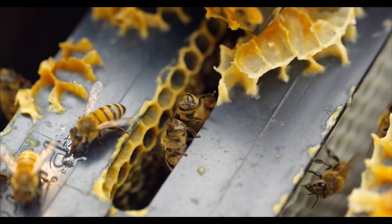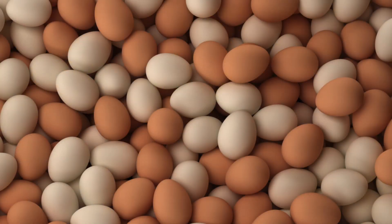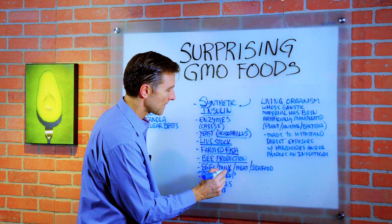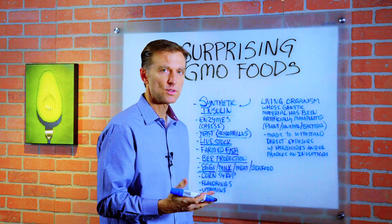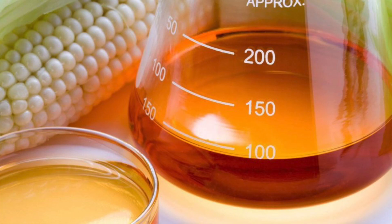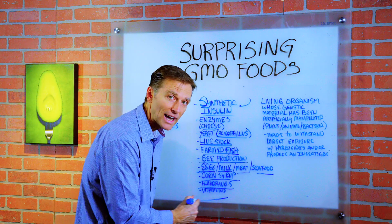And then we have bee production, and then we have eggs, because what do chickens consume? Grains — soy and corn. Milk, because the animal consumes grains. Meat, we talked about that. Seafood. Corn syrup. Certain flavorings. Certain vitamins.